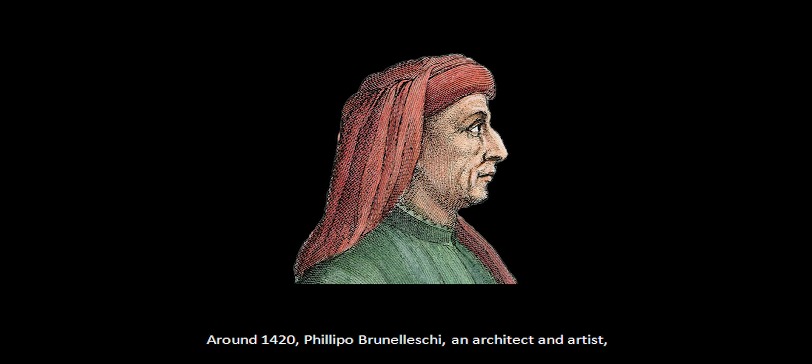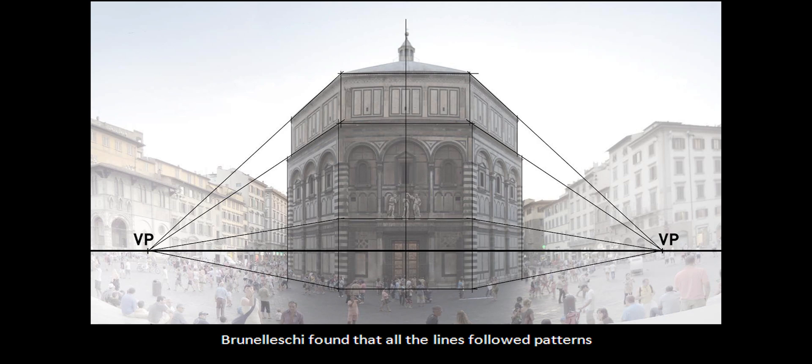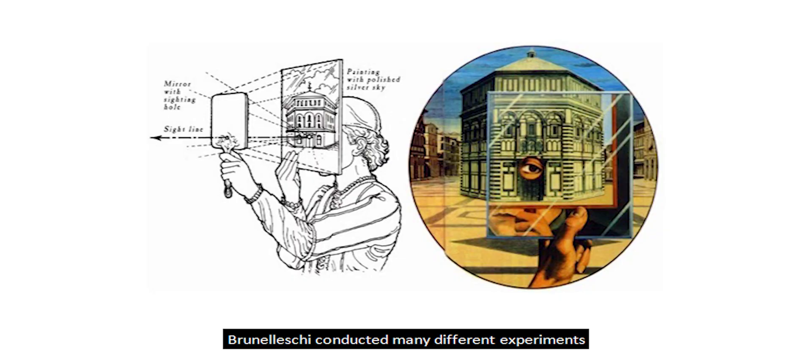Around 1420, Filippo Brunelleschi, an architect and artist, made several drawings of the baptistery in Florence. By following the lines of buildings, Brunelleschi found that all lines followed patterns and would eventually disappear off into the horizon. These are called vanishing points. Brunelleschi conducted many different experiments before arriving on a foolproof method.